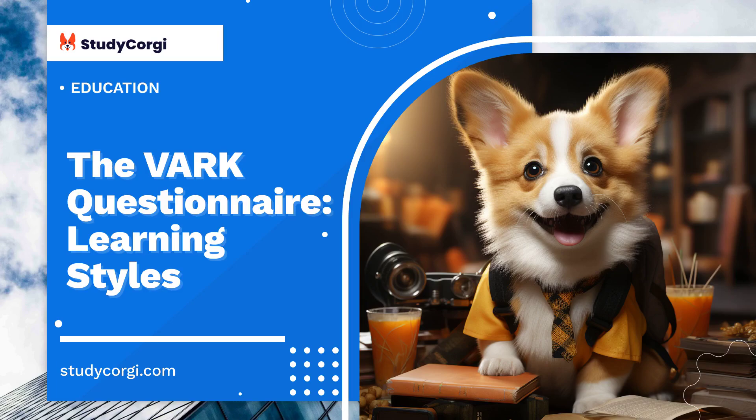The VARK questionnaire is a helpful tool used to determine a person's learning style and to provide him or her with important suggestions regarding the application of appropriate learning strategies. It is possible to distinguish between oral, visual, kinesthetic, read and write, and multimodal styles.